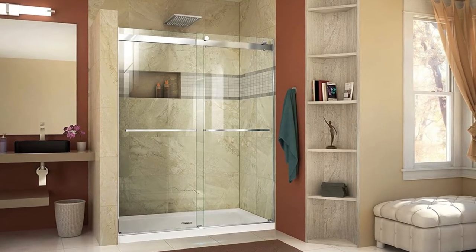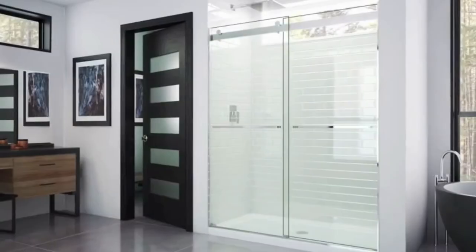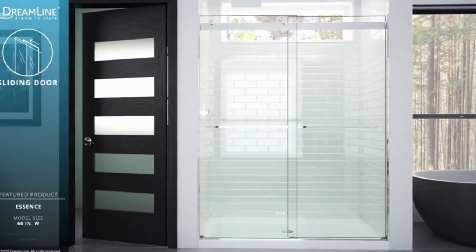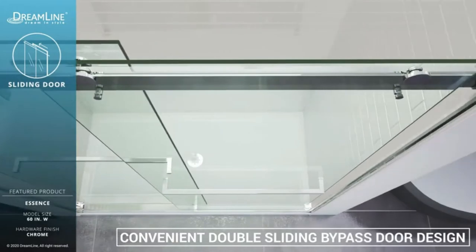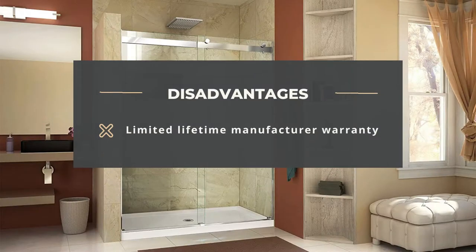Get the 8mm thick ANSI certified clear-tempered glass for your door and enjoy a long-lasting technology. The Dreamline SHDR-6360760-01 also has a chrome finish with exclusive ClearMax technology for better protection, and it is easy to use and will fit well into your bathroom door space. Advantages: durable, easy to assemble, quick to fit, wide enough, and easy access. Disadvantage: limited lifetime manufacturer warranty.